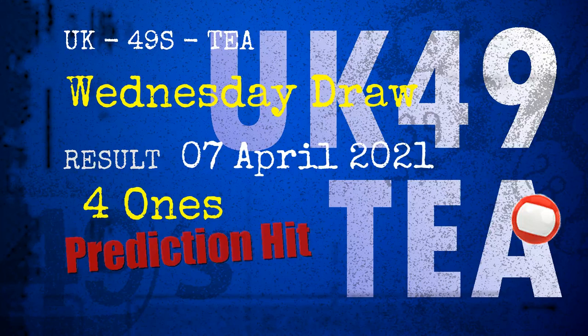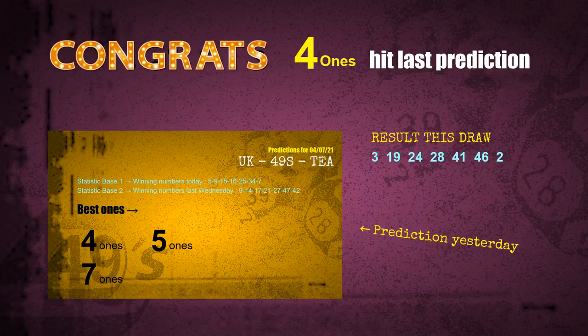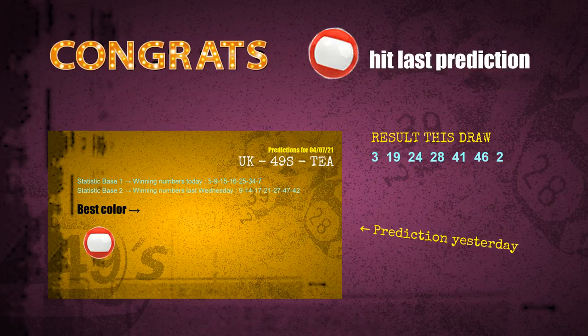Congratulations to friends who bet on 41s and red balls — 41s are hit, red balls are hit. Congrats to all winners. We will now tell you how to find out the winning numbers for the next draw, step by step.